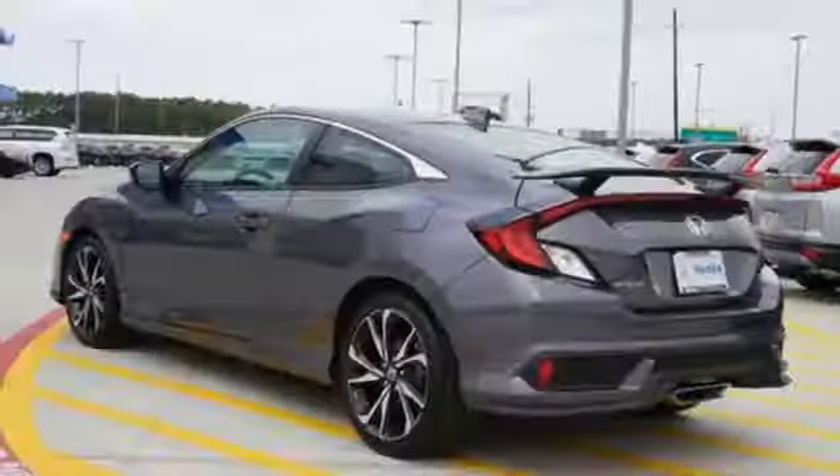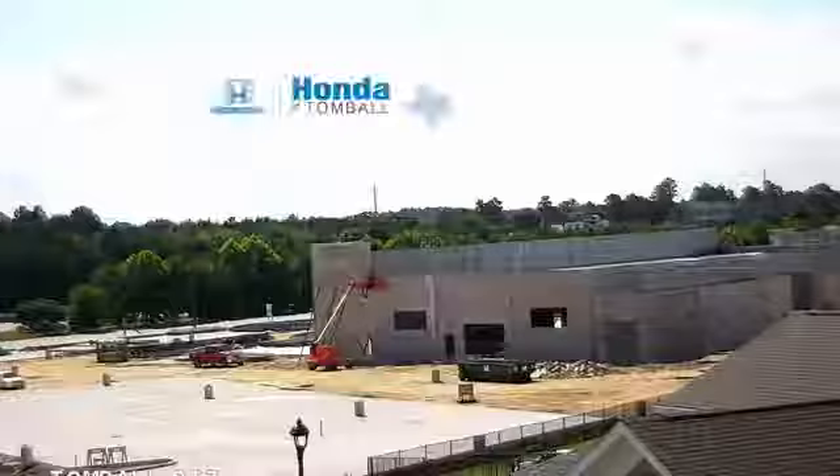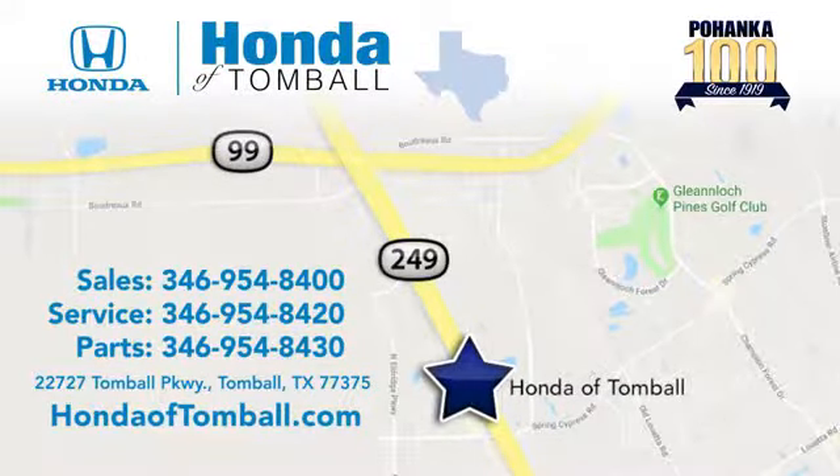Every Honda is designed with a driver in mind. Hurry in today and see it for yourself. Come see us at the brand new Honda of Tomball, where we have friendly, certified sales consultants. Our dealership is easy to find with convenient access off the Tomball Parkway in Tomball, Texas.